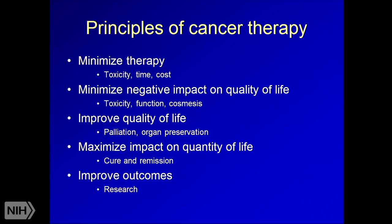In terms of the principles of cancer therapy, there are multiple principles we generally operate upon. One is to minimize therapy — we always want to give patients the minimum therapy needed to cure their cancer or make them feel better. This is important because we want to minimize toxicities, whether from surgery, chemotherapy, radiation, or immunotherapy. We want to minimize the time patients are in our clinics and minimize the cost of therapy, as there are increasing costs due to innovations in new drugs.